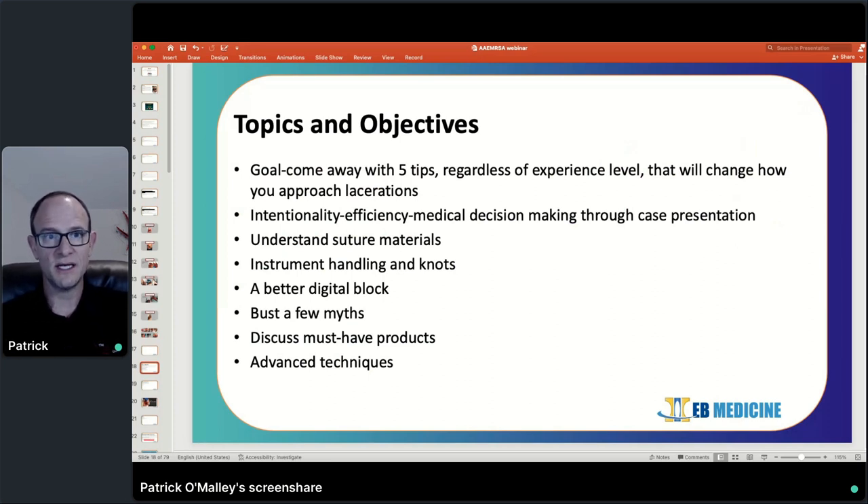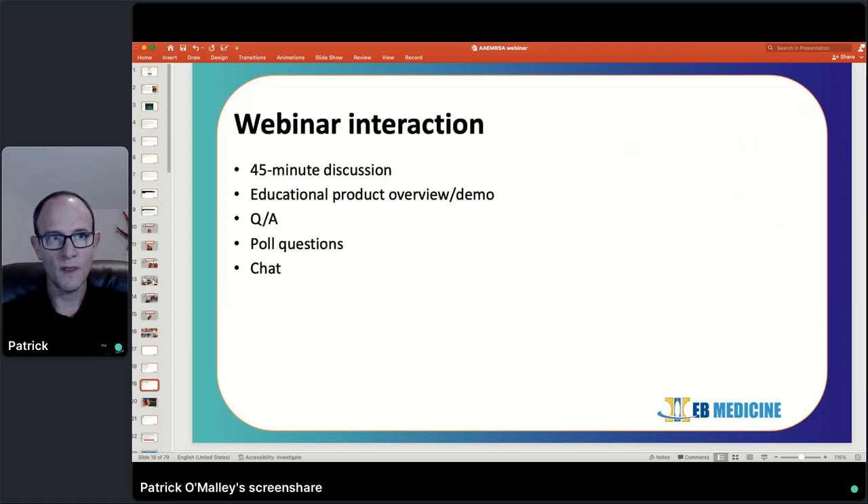We're going to talk about efficiency, intentionality, and then go through some basic stuff with suture materials. We're going to bust a few myths, talk about a different technique for a digital block, and cover some must-have products. We've got about 45 minutes to talk about the clinical stuff. We'll have a Q&A — at any point, feel free to put questions in the chat and I'll try to get to those at the end. Then we're going to talk about the laceration course and do a quick run-through.